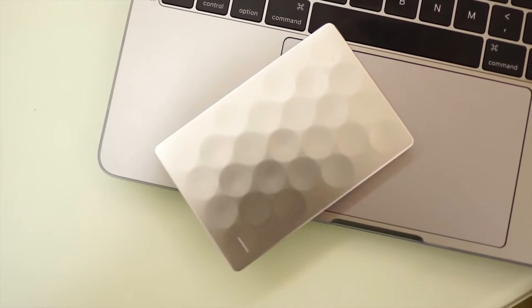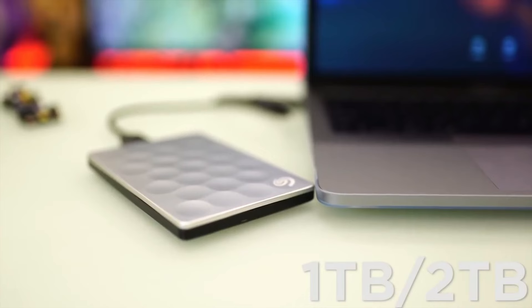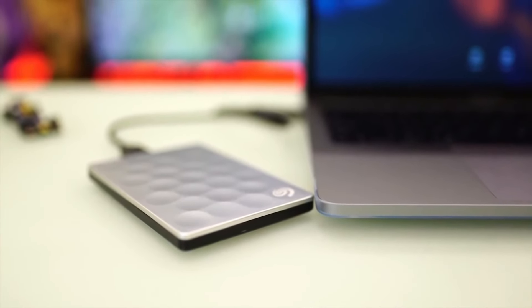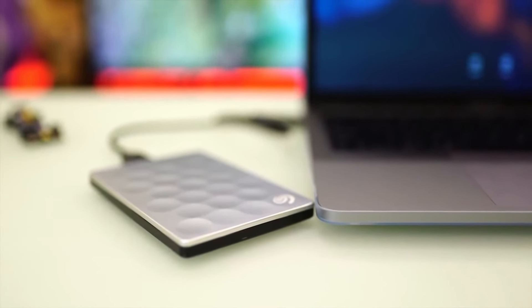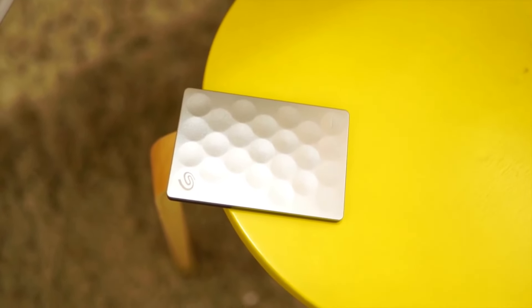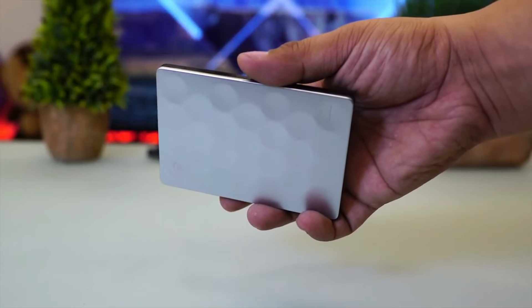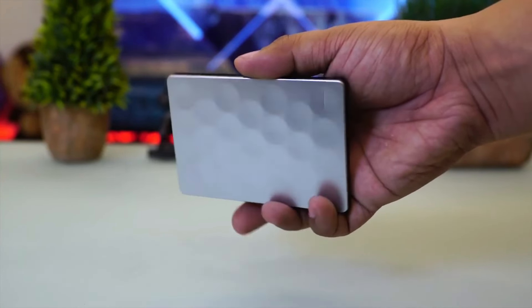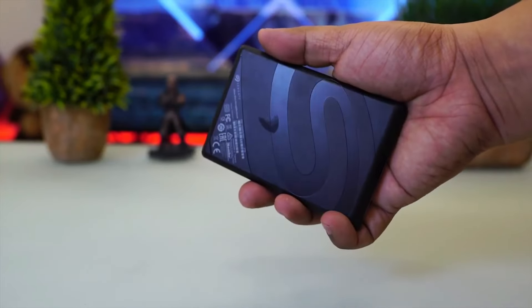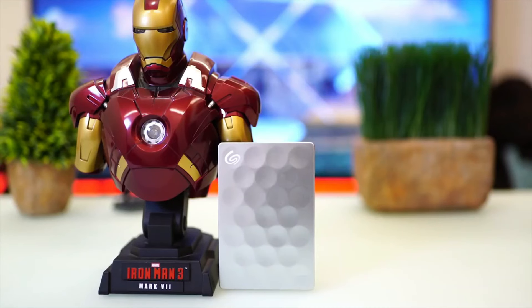Living up to its name, the Backup Plus Ultra Slim measures 0.37 by 2.99 by 4.46 inches and weighs 4.3 ounces. It can fit in your front or back pants pocket for travel, though it takes up most of the room since it's fairly wide. It's stylish too, with a modest dimple pattern on the top and a platinum finish, also available in gold. The bottom portion is black and the rectangular body is made of plastic.